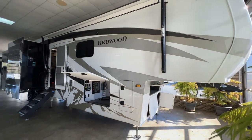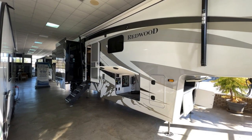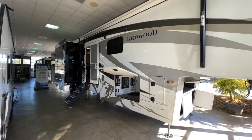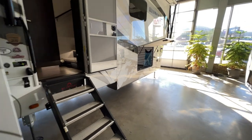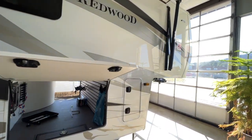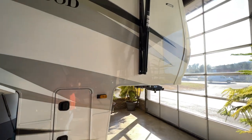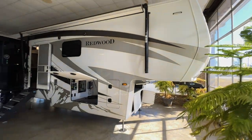Just looking at the side of this Redwood — absolutely gorgeous. The graphics are absolutely beautiful. You can always tell quality when you walk up to it, and this is probably one of the highest quality fifth wheels with attention to detail that I've seen.